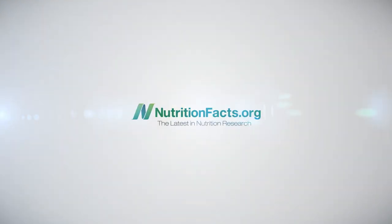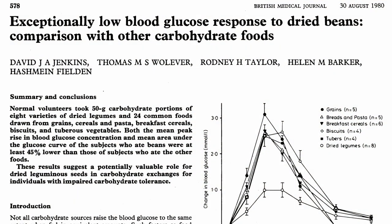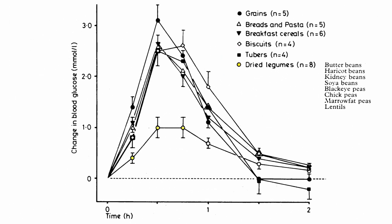The Beans of the Blood Sugar. We've known for decades that beans have an exceptionally low glycemic index. You give someone cooked beans, peas, or lentils, and you don't even get half the blood sugar spike you get with the same amount of carbs in the form of bread, pasta, or potatoes.